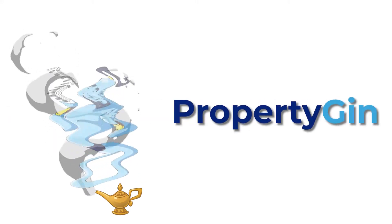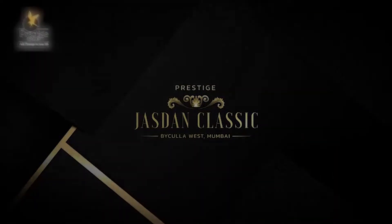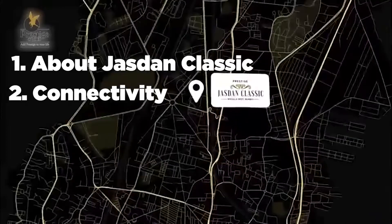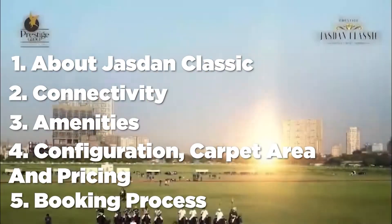Hello everyone, welcome to Property Jane. Today, you're going to have a look at Prestige Group's upcoming project, Jajdan Classic in Mahalakshmi. In this video, we'll be discussing about Jajdan Classic, its connectivity, its amenities, configuration, carpet area and its prices, and the booking process.